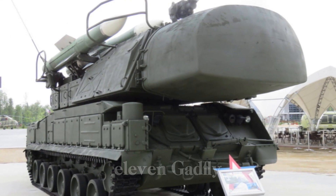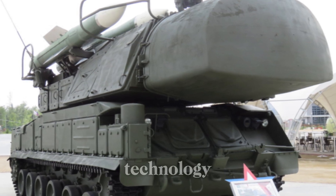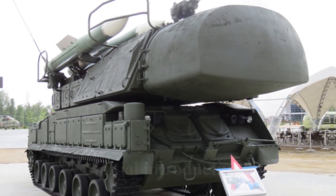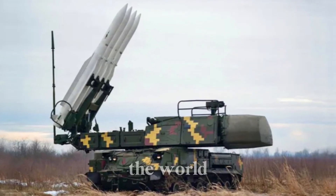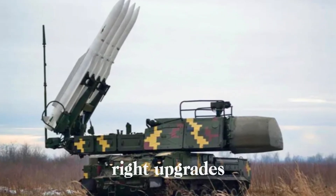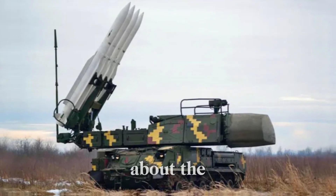The SA-11 Gadfly is a true testament to the power of innovation and adaptation in military technology. Even decades after its initial introduction, it remains one of the most capable air defense systems in the world, proving that with the right upgrades, old technologies can stay relevant in a rapidly changing world.